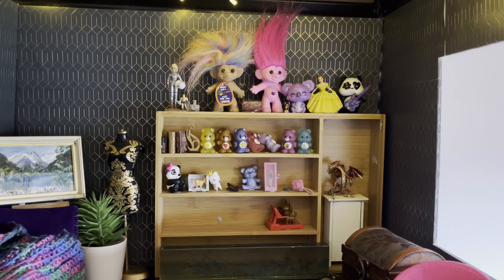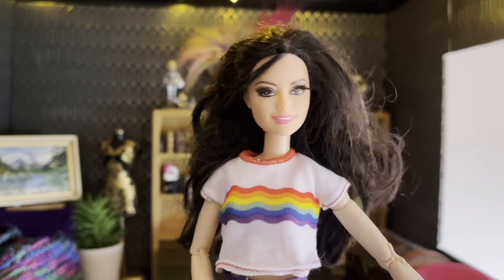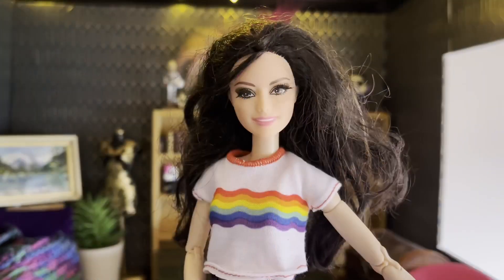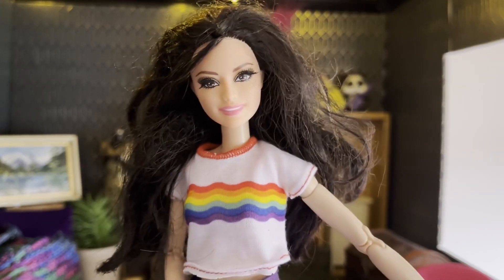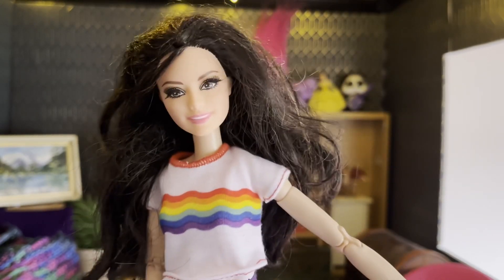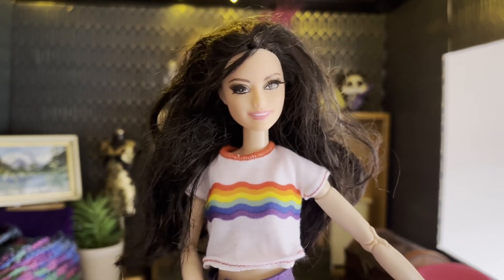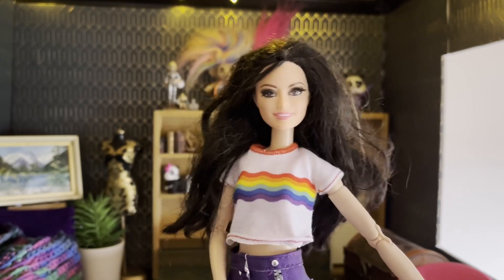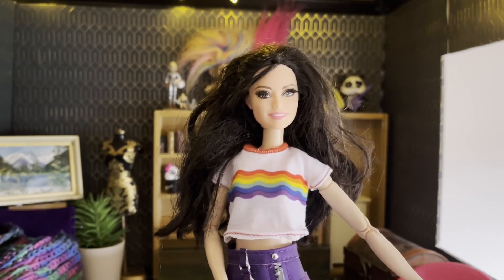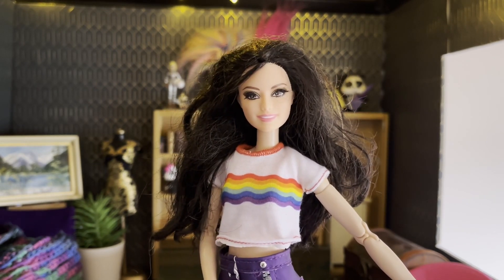Last but not least, out of the ones I am not giving to Barbie's GBF — he can review them himself — is this Raquel. I've had a really good couple of weeks getting some really good Raquel dolls. I've got to fix her hair up and find an outfit that is shunty enough for her, but yeah I love it.